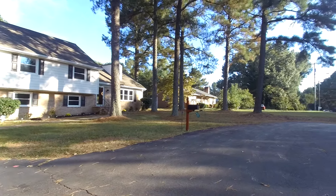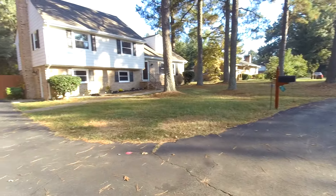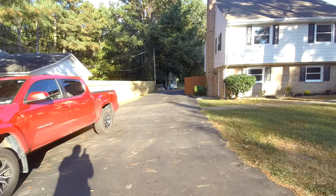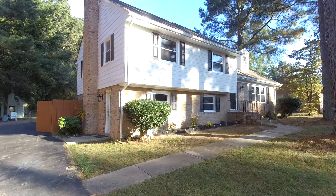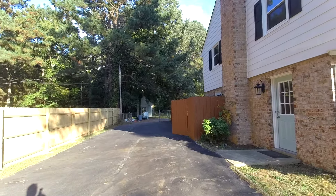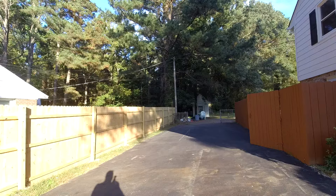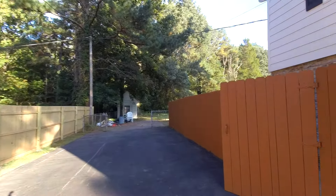We do have a U-shaped driveway here, which is pretty unique — makes it easy to get in and out of the property. Plenty of paved driveway space, so you've got enough space to get two vehicles side by side with no problem. This home was built in 1973 and was recently renovated. We've got a privacy fence on this side of the home and chain link fence throughout the back.